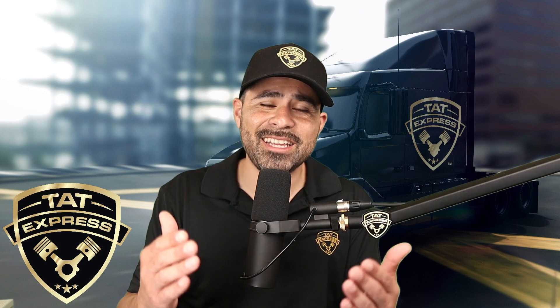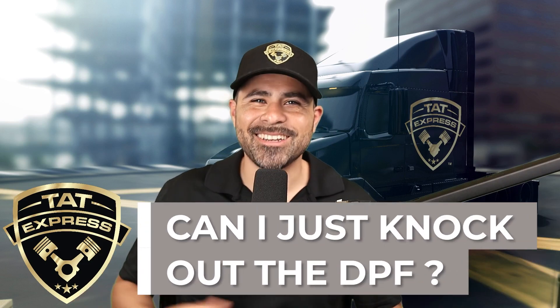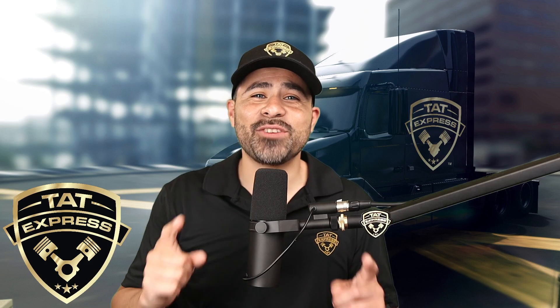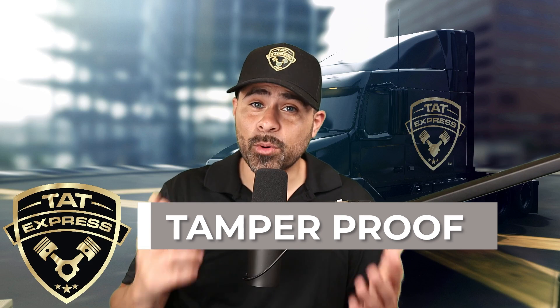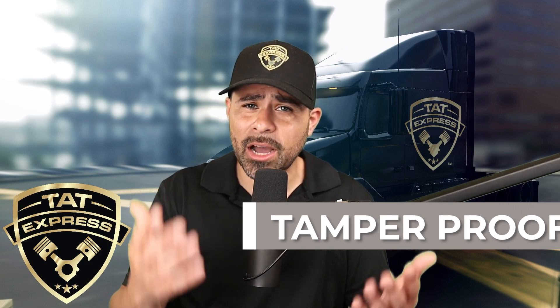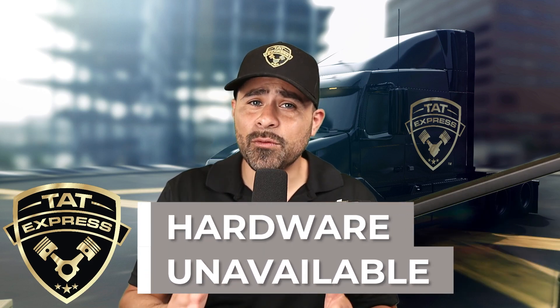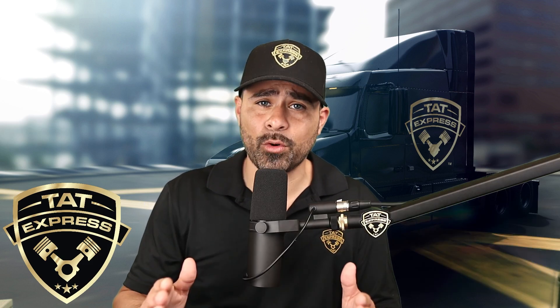Some shops recommend a deletion just because they don't know how to troubleshoot the after treatment system correctly. I've seen a lot of different makeshift ways to delete an after treatment system, and I want you to understand that tamper proofs are being built into the system to make deletions very complicated. For some platforms, the correct hardware is not available to properly eliminate systems without causing performance issues.